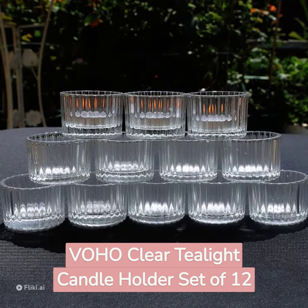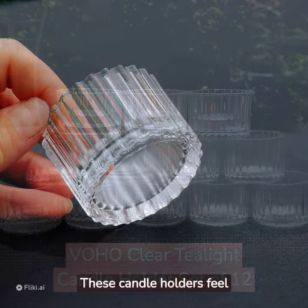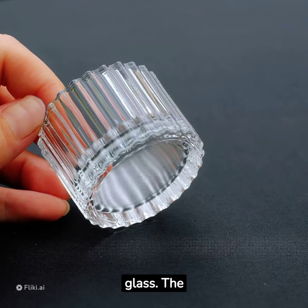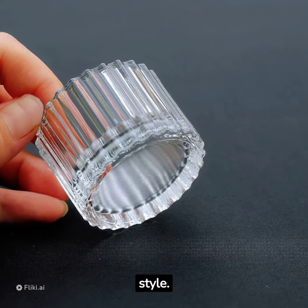Boho clear tea light candle holder set of 12. These candle holders feel like stronger, thicker, well-made glass. The rib design gives it a nice style.